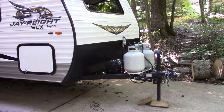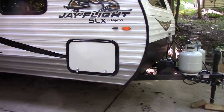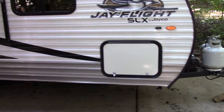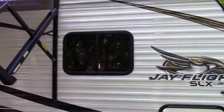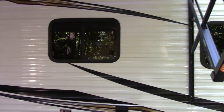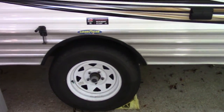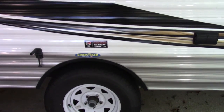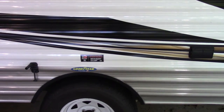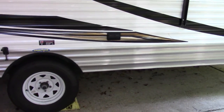It comes with the battery. The storage underneath the bed is quite generous. You have nice large windows and all the windows open. It comes with Goodyear Endurance tires. The axles and bearings are never-adjust easy lube, and you have an outside outlet.